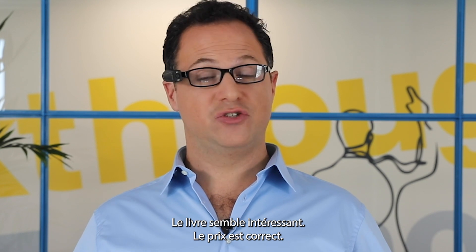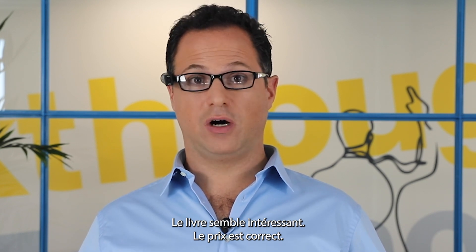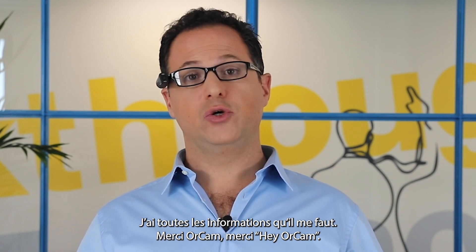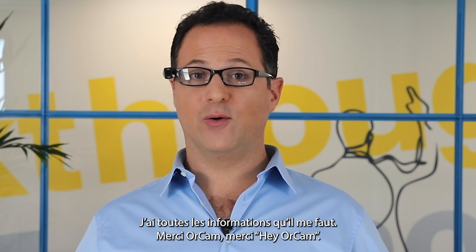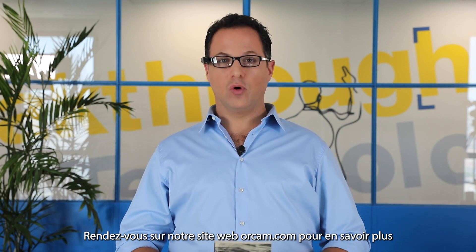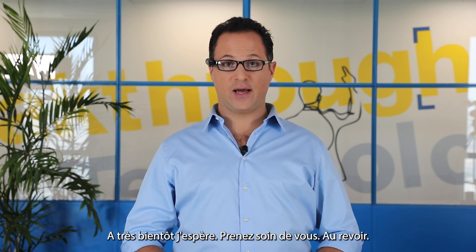Exit. Exiting. The book seems interesting, the price is right — I got all the information I need. Thank you OrCam. Go on our website OrCam.com to learn more about it, and don't forget to visit the user area. Thank you very much. Take care. Bye.